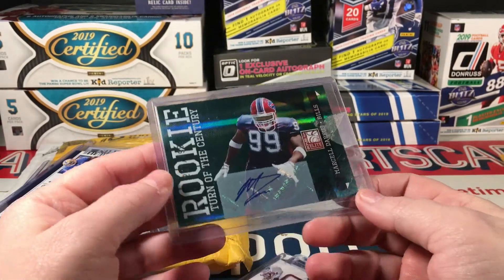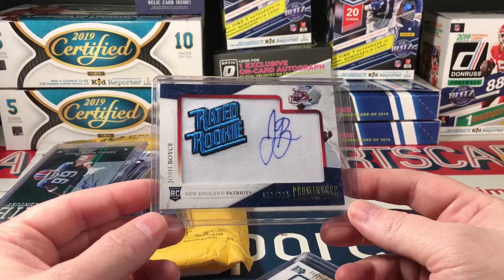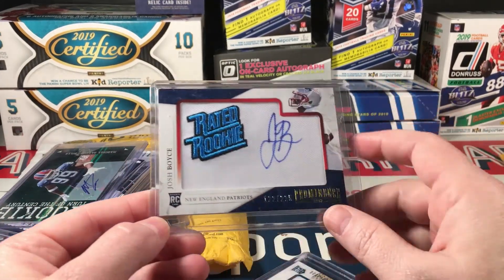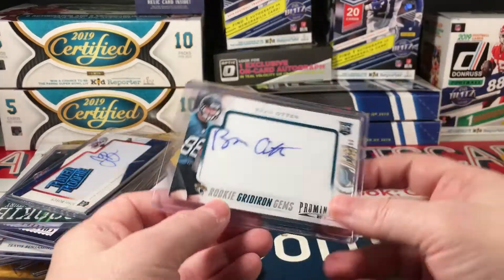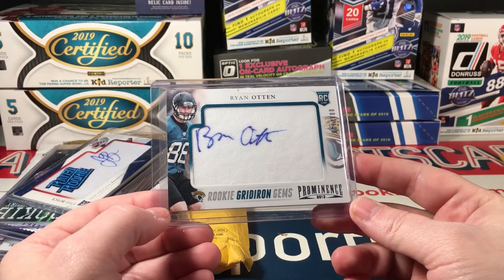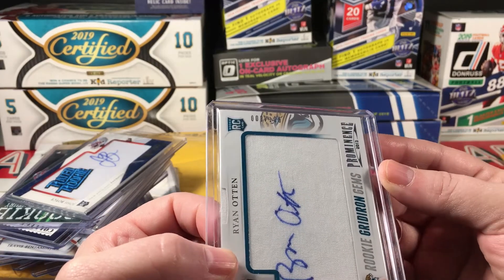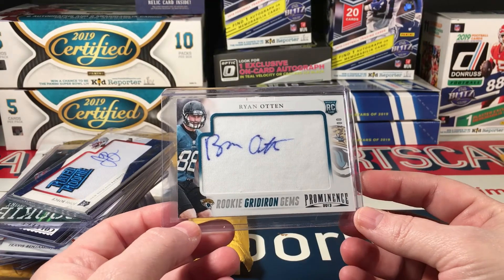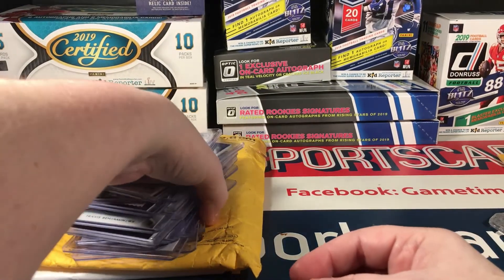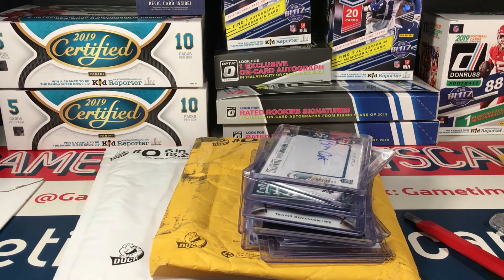I love that dark green. Here's another Prominence — Josh Boyce Rated Rookie manufactured patch auto to 225. And another Rookie Gridiron Gems to 100. Anyways, that's it — wrapping this one up. Thanks so much for watching my mail day videos. Love you guys, take care, hope you're having a great week and I'll be back with y'all again soon.